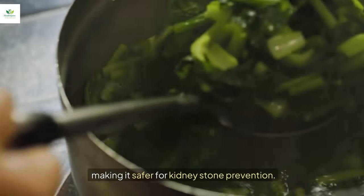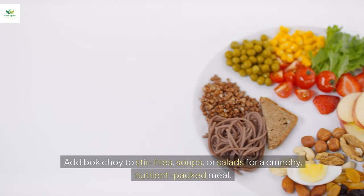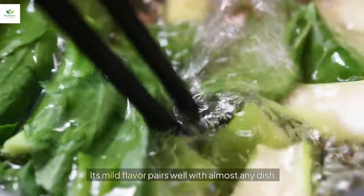Add bok choy to stir fries, soups, or salads for a crunchy, nutrient-packed meal. Its mild flavor pairs well with almost any dish.